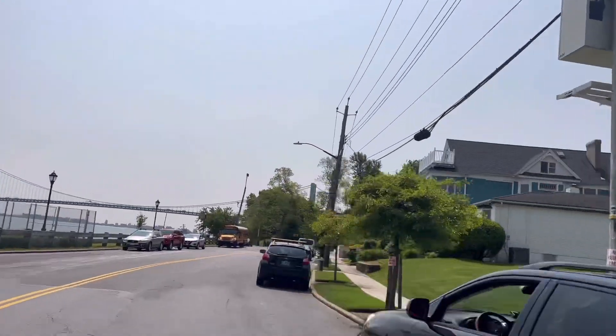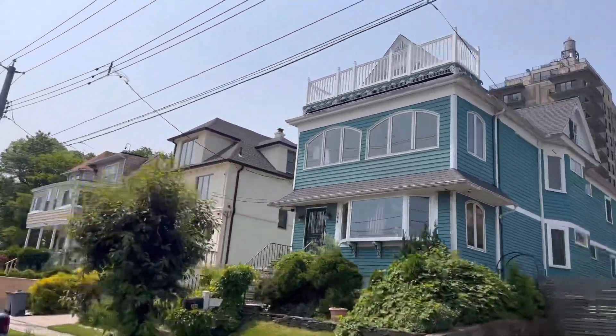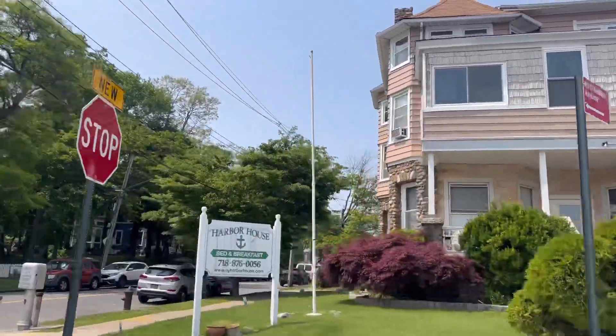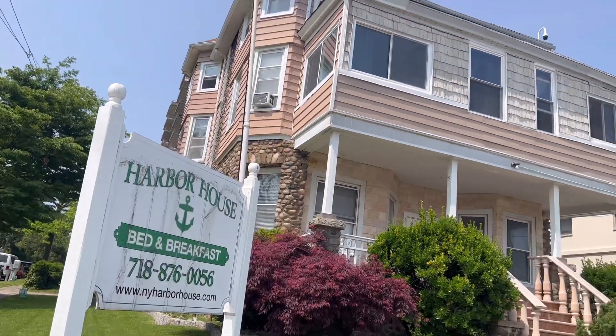10305, like many other areas in Staten Island, is very water-centric, as you can see. A lot of houses, a lot of little pockets right on the water, looking right out at the Verrazano, looking out at Manhattan. This one little pocket is really cool.